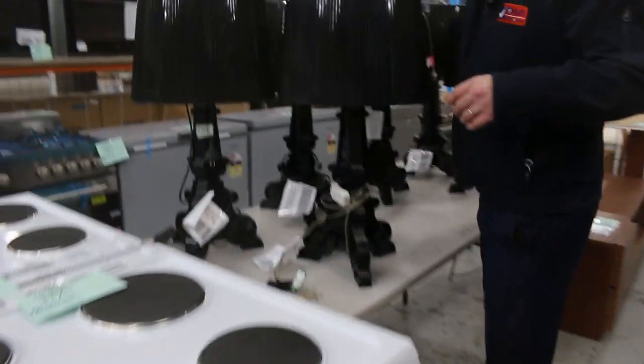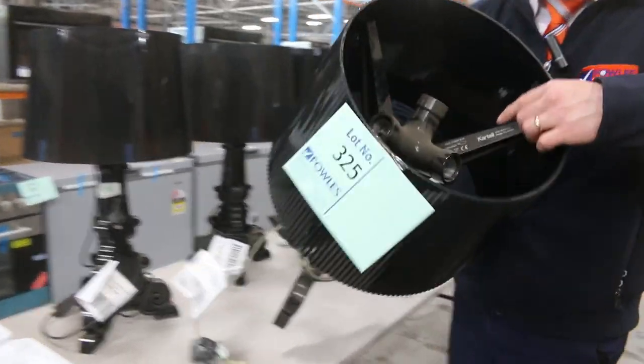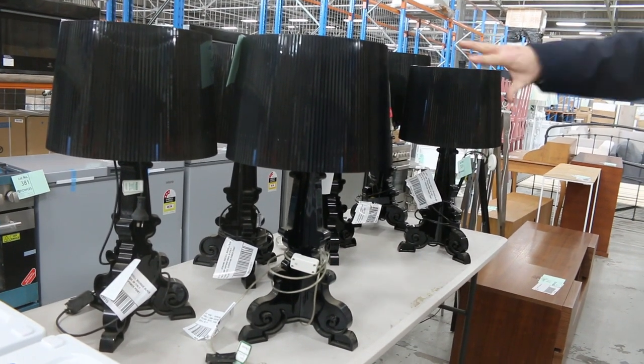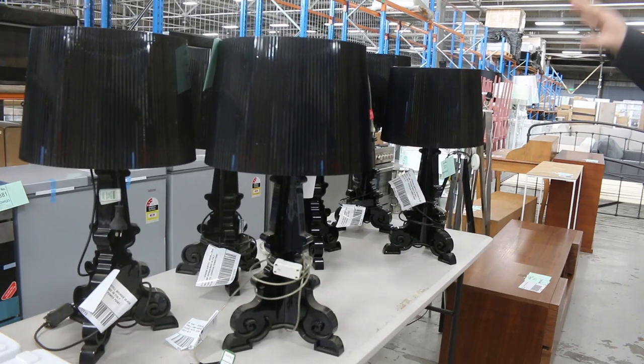This is some interesting gear. These are genuine Cartel brand lamps worth an absolute fortune — 1, 2, 3, 4, 5, 6. Unreserved folks, worth an absolute fortune. I'll start them away at $1, no reserve.